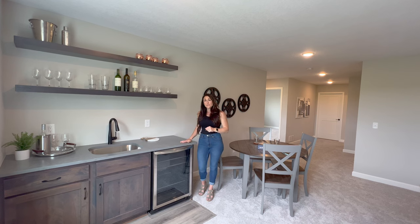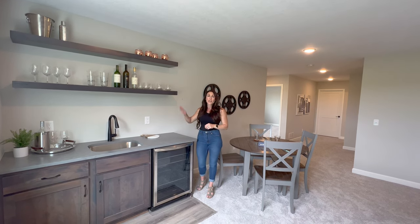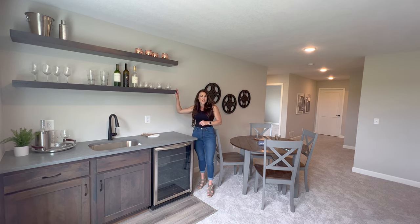You can choose to customize your lower level with a wet bar. In this lower level, we added the mini fridge and the floating shelves, but at J.P. Brooks, we have a variety of options.